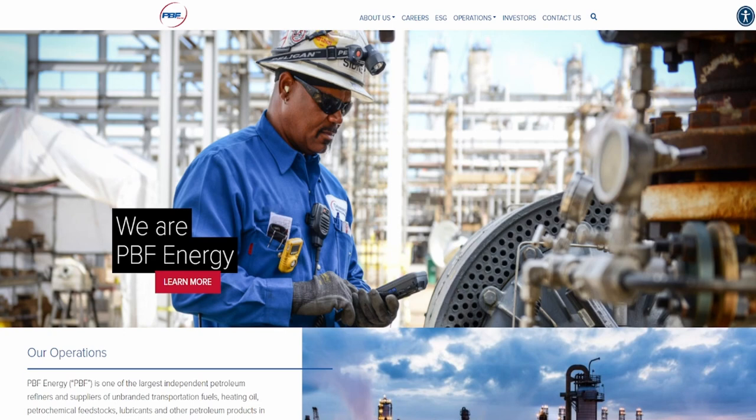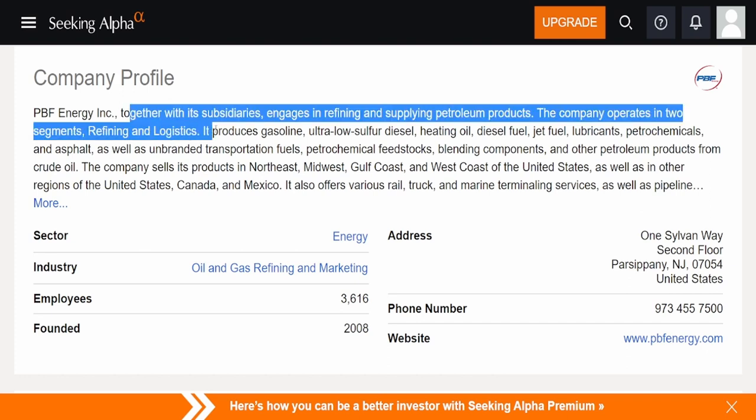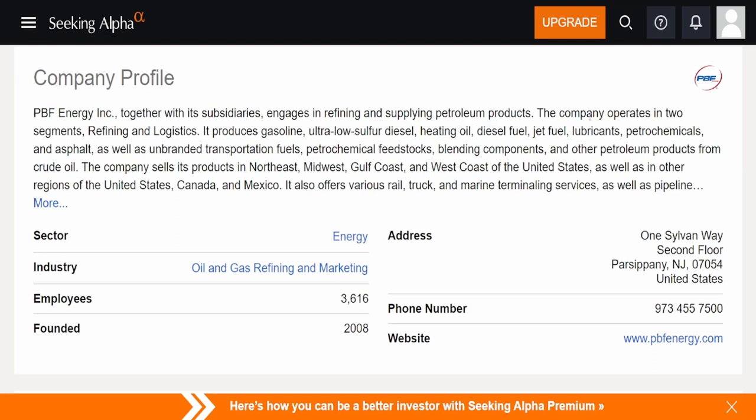This is PBF Energy — it's an energy company. You all know I love my energy companies. My best-performing company since I started dividend investing is Chevron. Now let's take a look at the company profile. PBF Energy, together with its subsidiaries, engages in refining and supplying petroleum products. The company operates in two segments: refining and logistics. It produces gasoline, ultra-low sulfur diesel, heating oil, and diesel fuels.